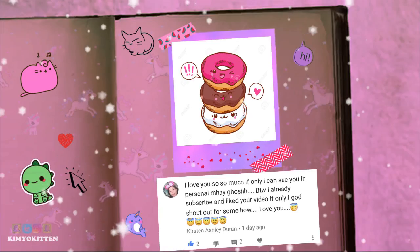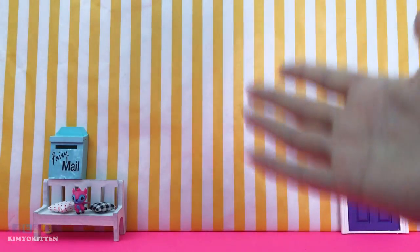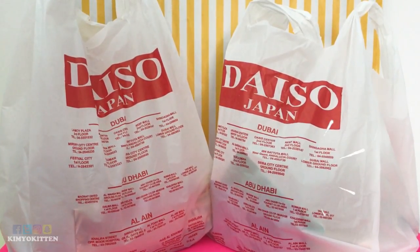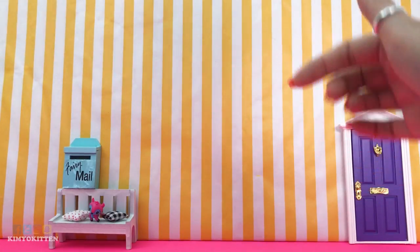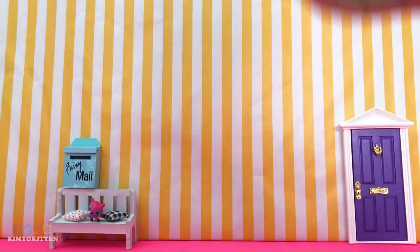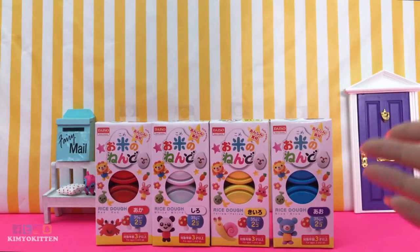This shadow goes to Kirsten Ashley Duran. Hi guys, welcome back! Today I'm gonna show you what I bought from Daiso. We have two huge bags to go through, and I'm also doing a giveaway of some of these goodies, so make sure you watch to find out how you can win. Let's get started!